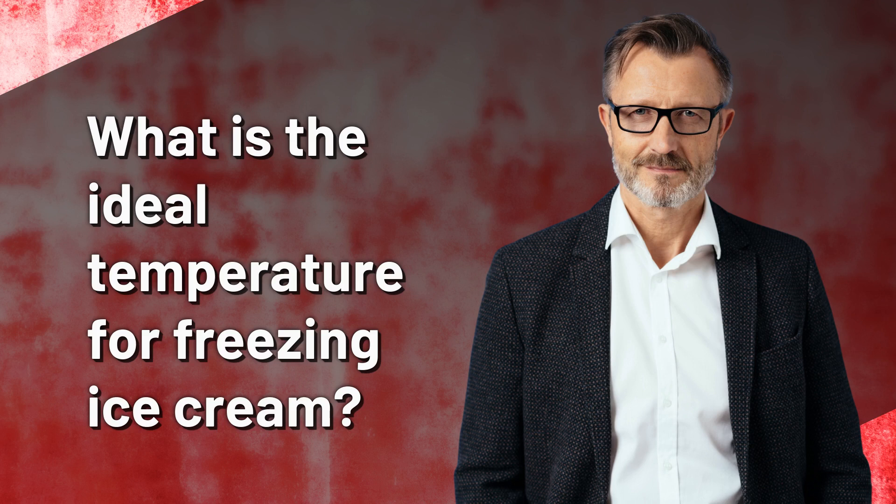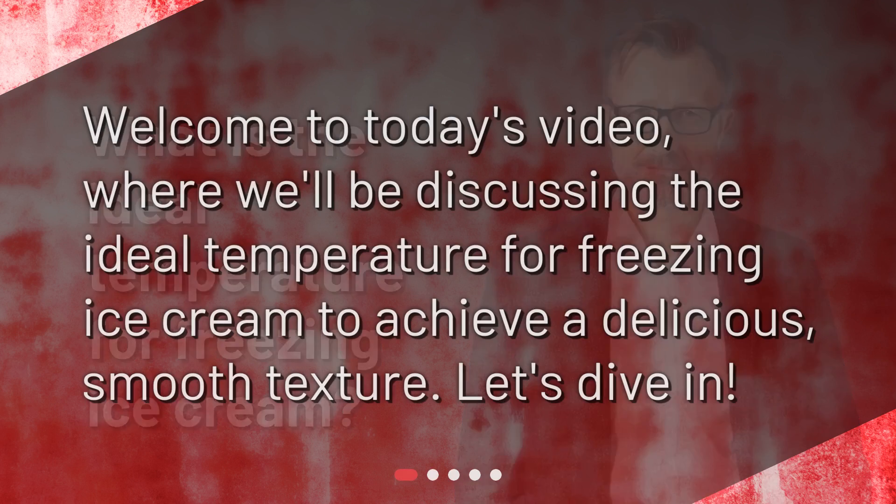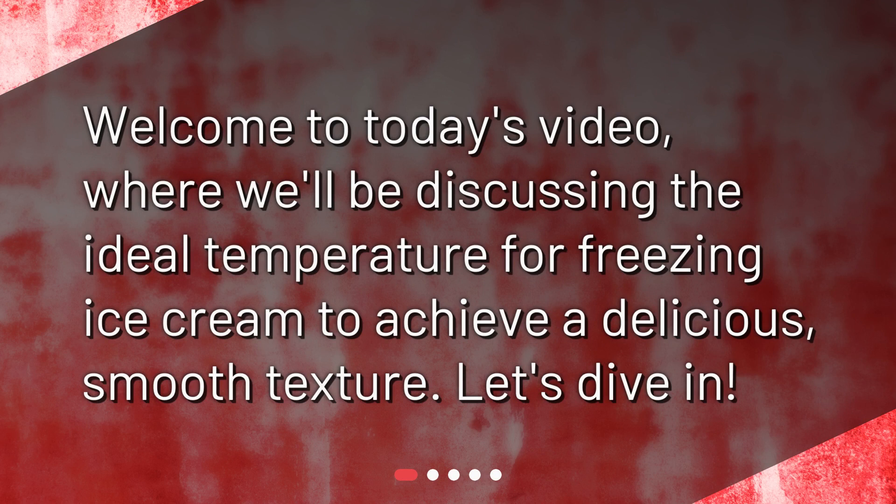What is the ideal temperature for freezing ice cream? Welcome to today's video where we'll be discussing the ideal temperature for freezing ice cream to achieve a delicious, smooth texture. Let's dive in.